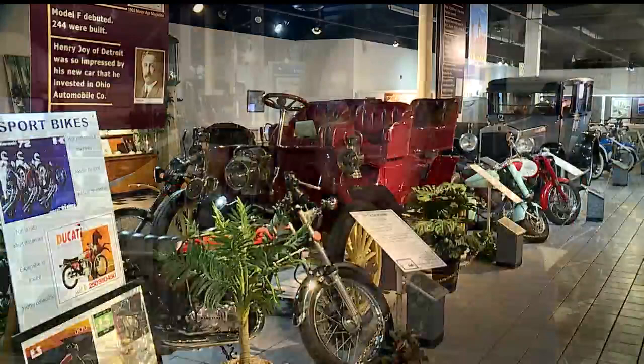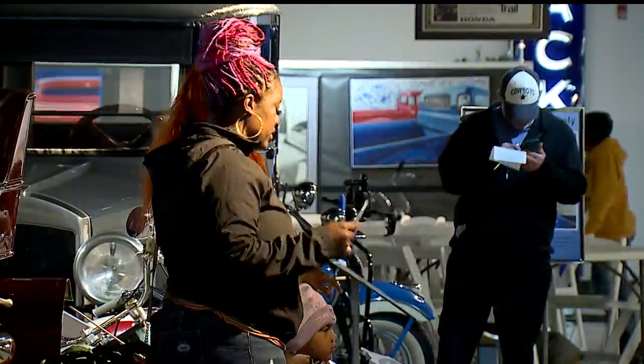We love having multi-generational families in here, so it's great for parents and grandparents to come in here with the kids. It sparks conversations, sparks memories. There's a lot of local history here. This was the second year the museum held their egg scavenger hunt.